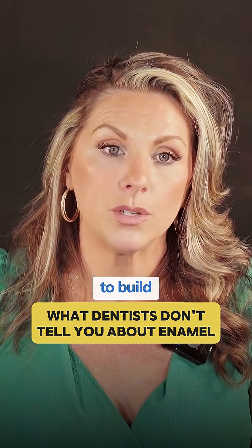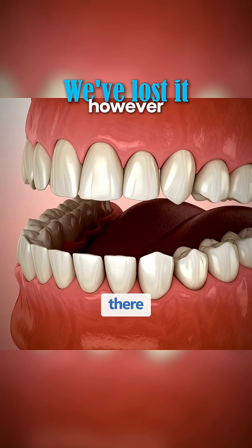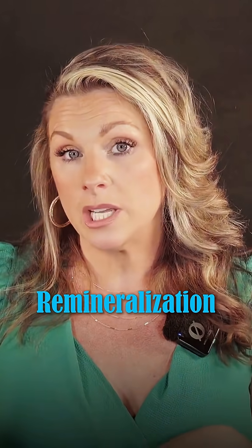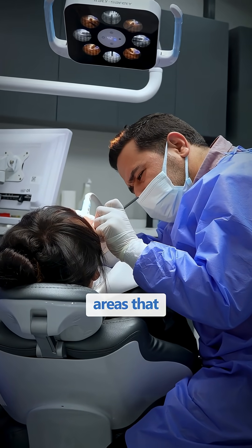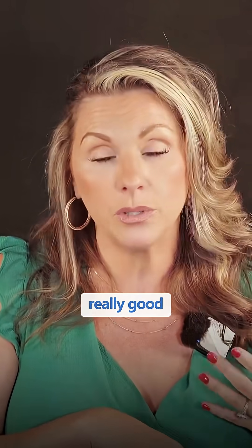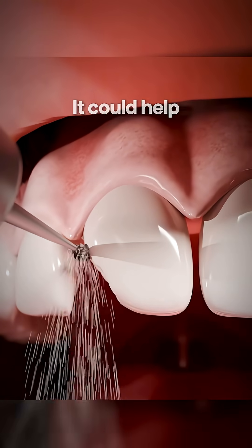There isn't really a way to build back enamel — once we've lost it, we've lost it. However, there are some remineralization things we could incorporate to help remineralize areas that are just slightly breaking down. That's where we like fluoride; hydroxyapatite is really good for those situations. If it's significant tooth loss, those products aren't going to do anything for us.